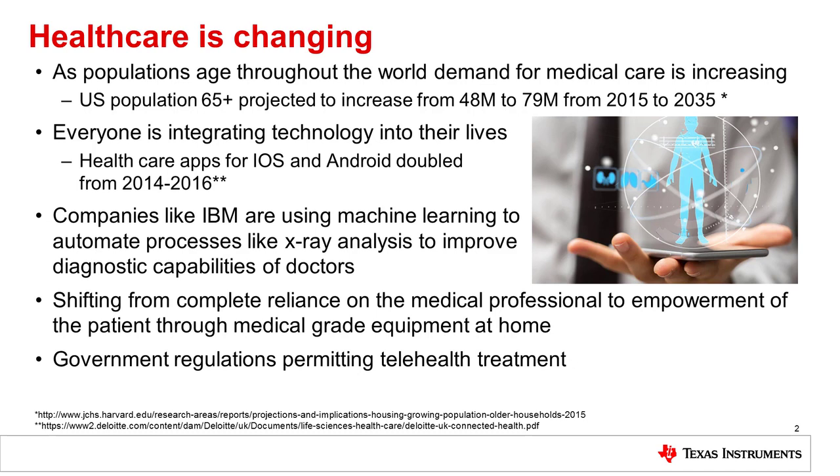These are a two-pronged approach. Companies like IBM are using machine learning algorithms to automate processes like x-ray analysis to improve doctor efficiency. Meanwhile, these healthcare applications are moving the reliance from being completely on the medical professional to the patient. With these new applications, patients can better track their health, better analyze when they need to see a doctor, and maybe even avoid unnecessary visits. To enable this, even governments are creating legislation that permits things like telehealth.